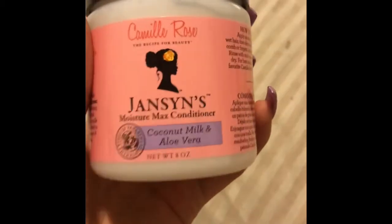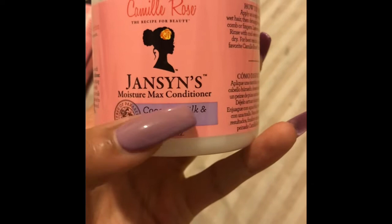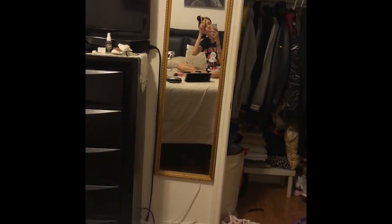After you do that, you want to go in with the Moisture Max Conditioner — this literally makes your hair feel amazing. You're going to leave that in for 35 minutes, and as you guys can see, that is what I am doing right here.